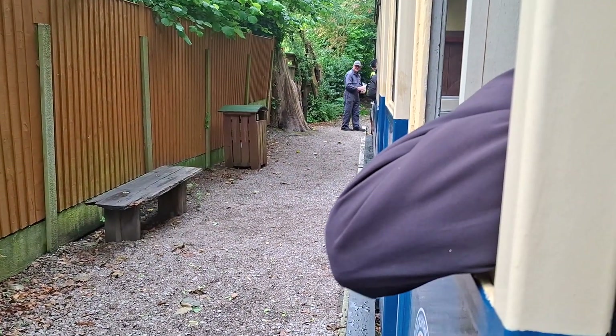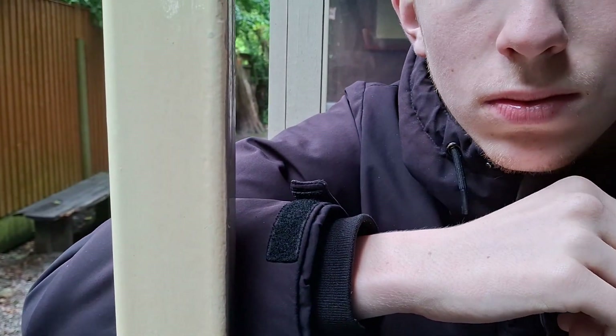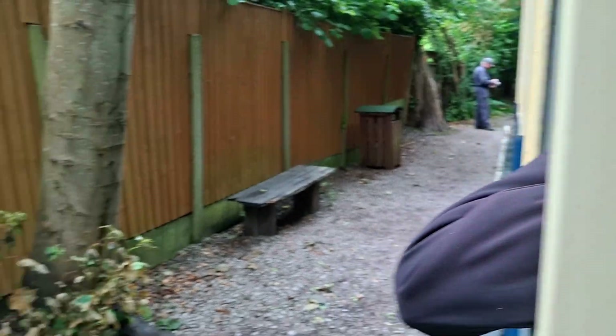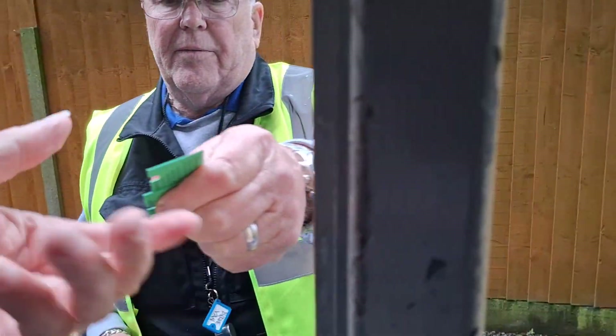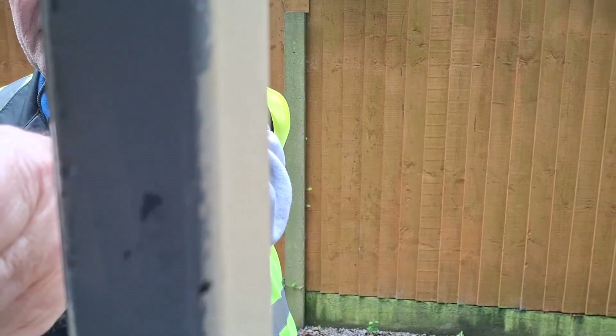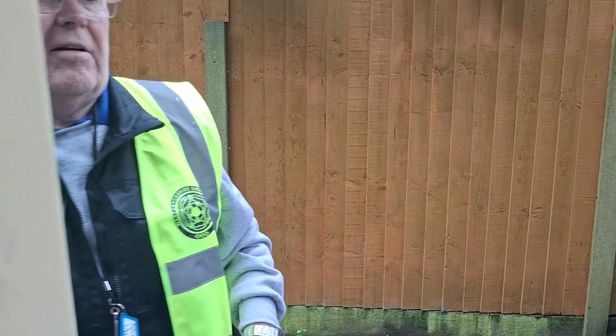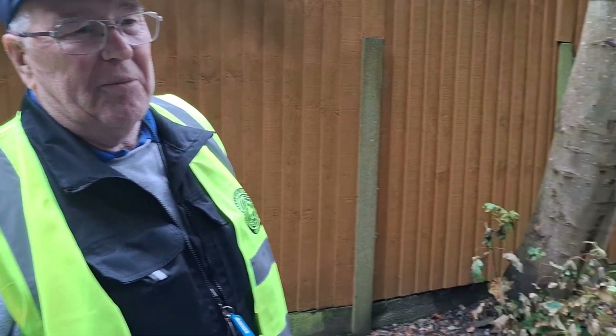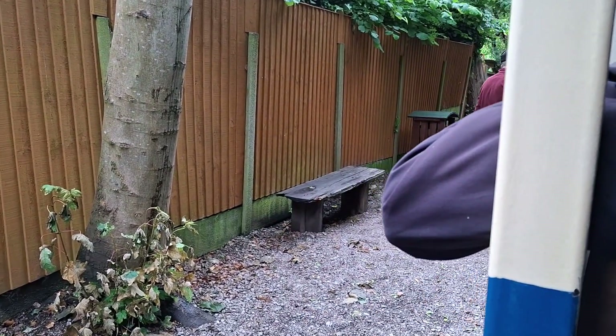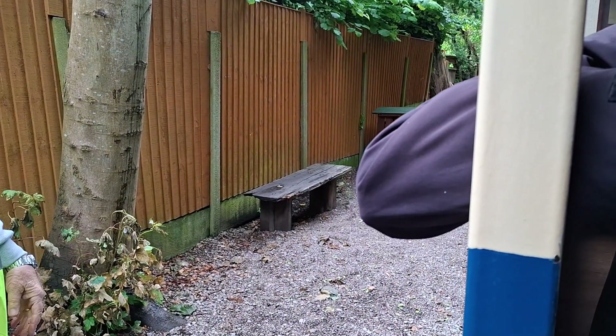Tickets please. Getting a visit from the guard. This is typical — thank you. Do you clip it every time we go for a ride? If you want a clip, you can do.